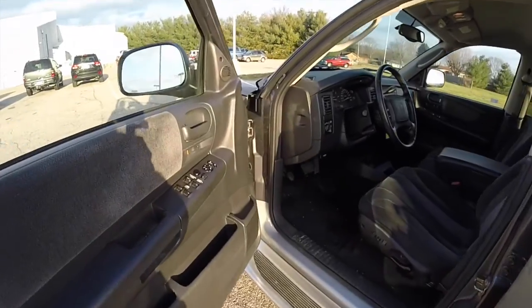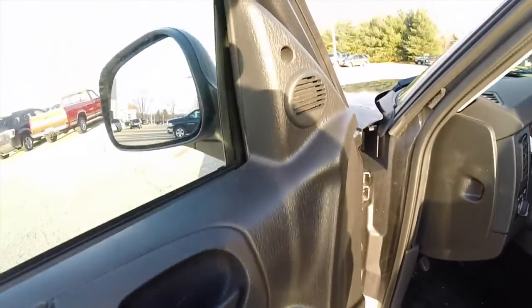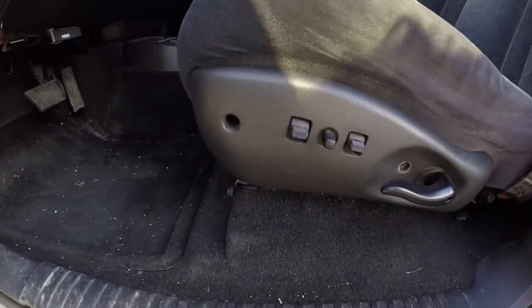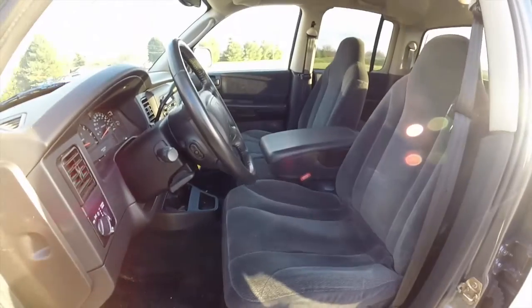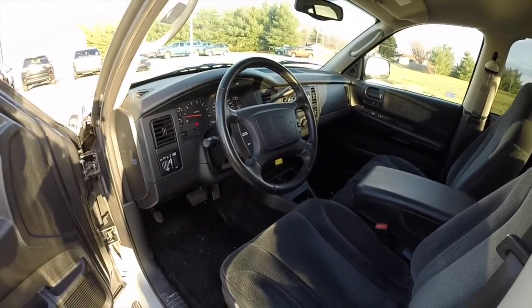So let's take a look at the interior. Inside we have power heated mirrors, windows and door locks. We also have the premium Infinity audio system, a six-way power driver's seat, cloth bucket seats, cruise control, and a leather wrapped steering wheel.